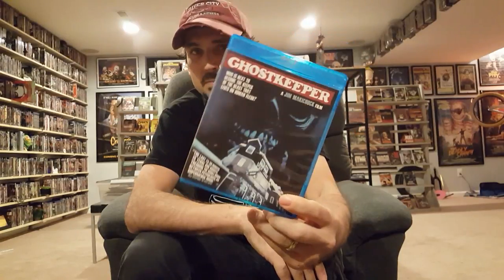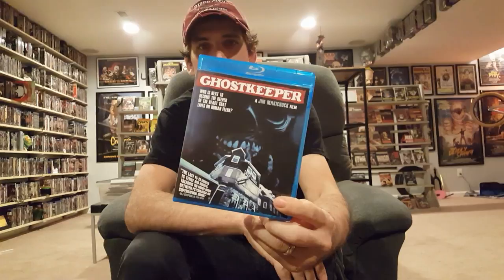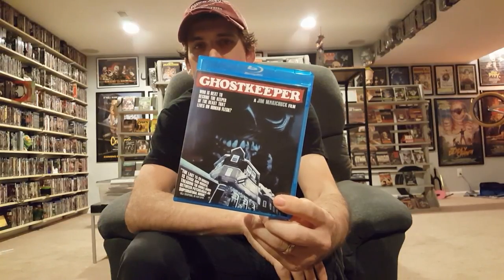Ghost Keeper — this movie is awesome. It's one of my favorite Canadian horror films from the 80s, just thick with atmosphere, beautiful snowy setting. Just one of my favorite movies — Ghost Keeper, another gem released by Code Red for sure.